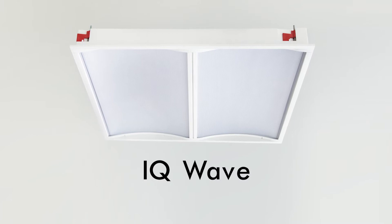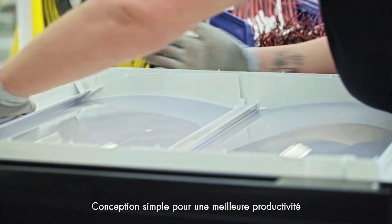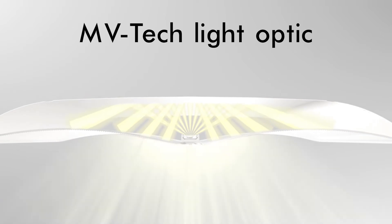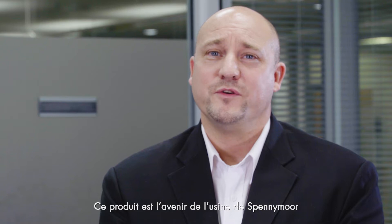This has completely changed the way we work because now we have a very simple click-together design which has a very high throughput in our manufacturing and also a very high quality level which is ensured by the innovative design. Every product is 100% tested and so far every product has 100% passed, so this product is the future of lighting.